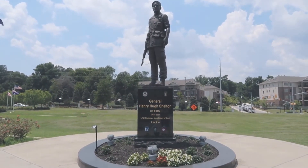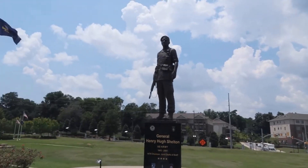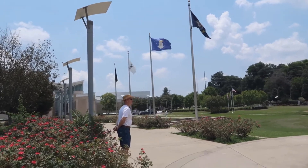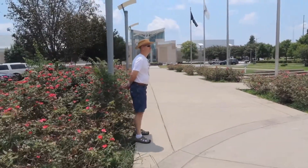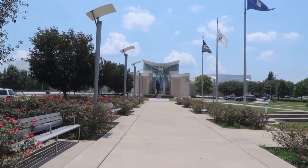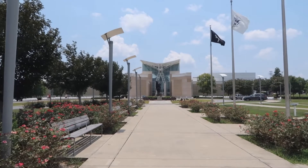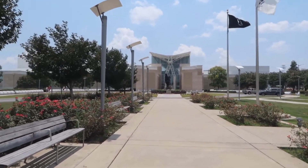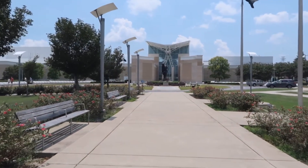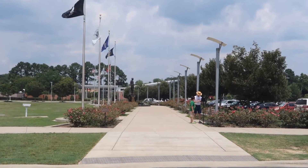We're here now, and Johnny's been very interested in the flags flying out in front of the museum — a United States flag, North Carolina, POW MIA, and one for each branch of the military. It's a very pretty building, relatively newer. It is hot out here, like really hot, so going inside is going to be great.